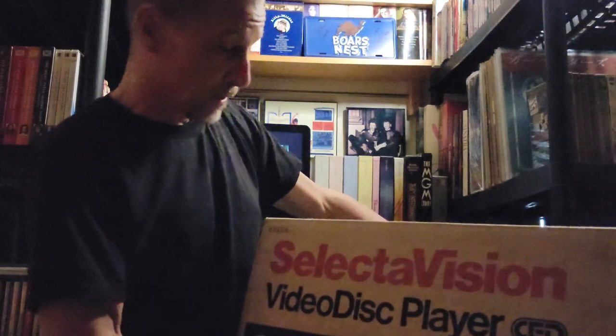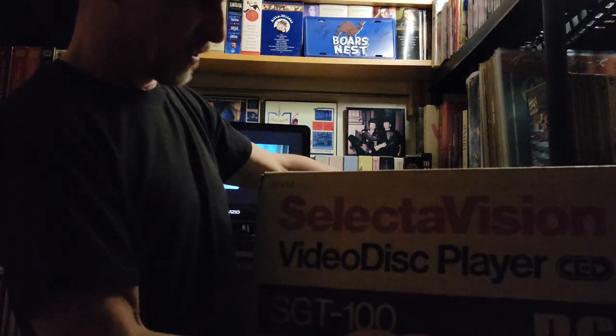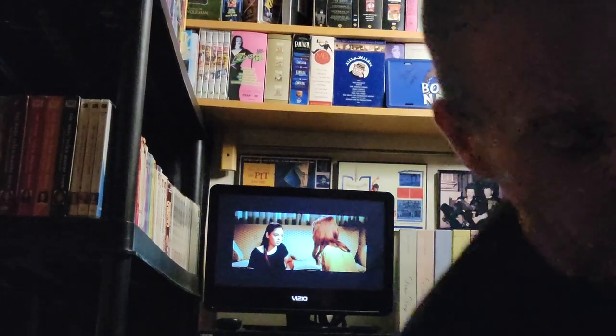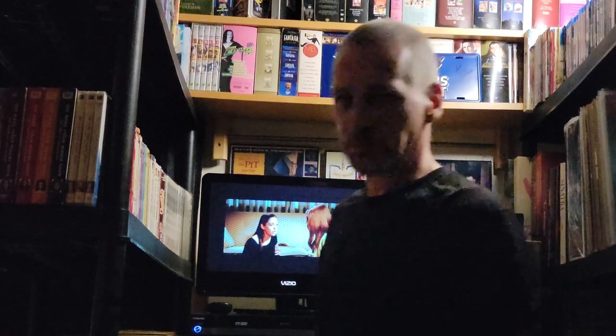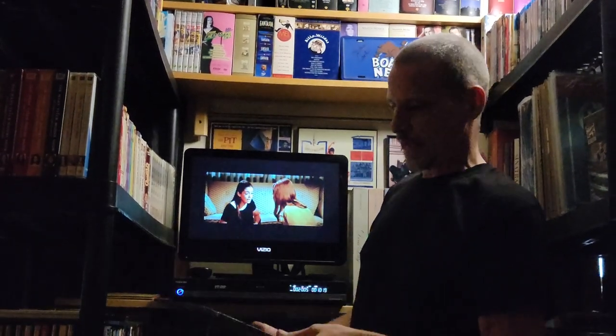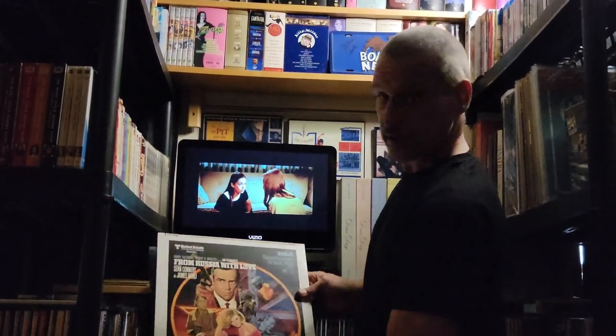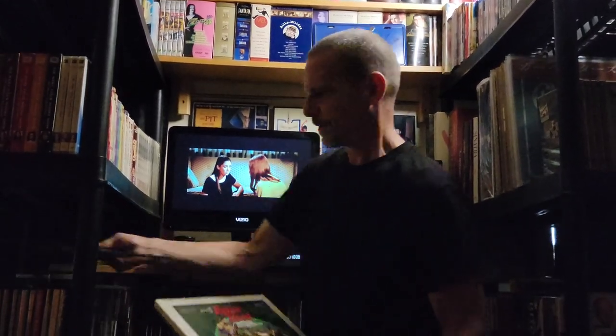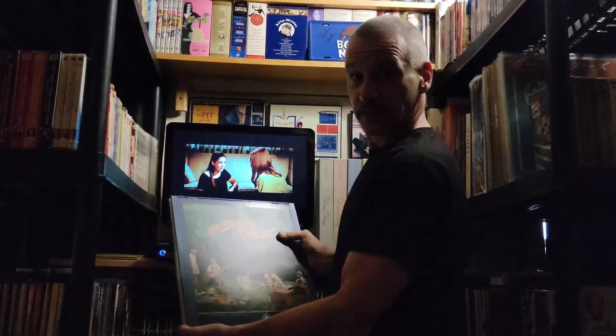Welcome to the vault! Here we have the SelectaVision video disc player SGT100 from RCA, which hit the market in March of 1981. Is that a laser disc player, you may ask? No — this is not a laser disc player. Have you ever seen these plastic caddies with movies around at sales and flea markets and wondered what they were? Well, I'm going to show you.